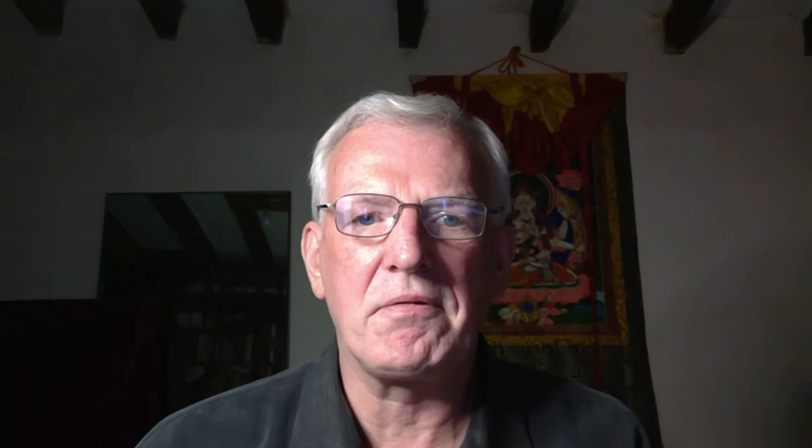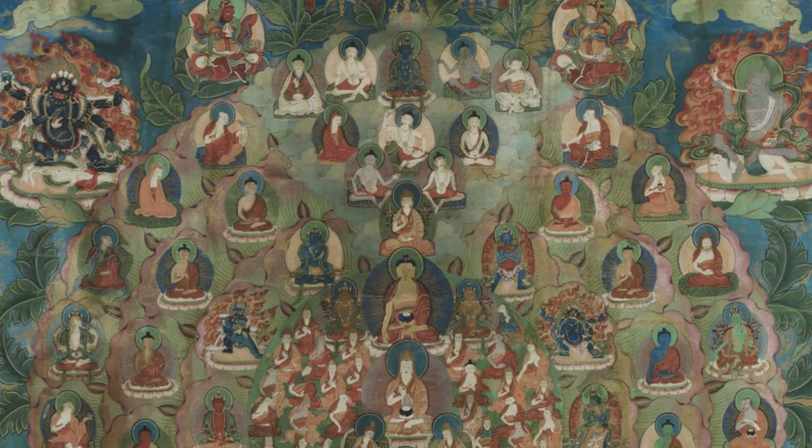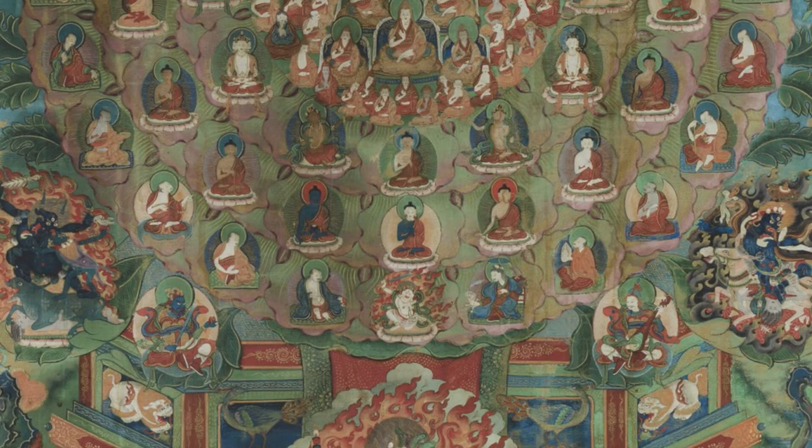We have another type: the Lotus Support, which appears to come more from Tashi Lumpo Monastery in Shigatse. It's more of a Panchen Labrang concept, where you have the entire field of accumulation laid out and arranged on a flat, gigantic lotus, with the Guru in the middle, and then all of the lineage, Buddhas, Sangha, and meditational deities surrounding.